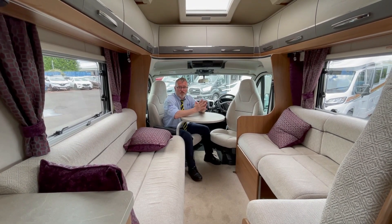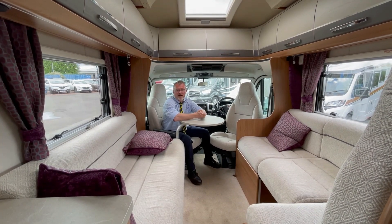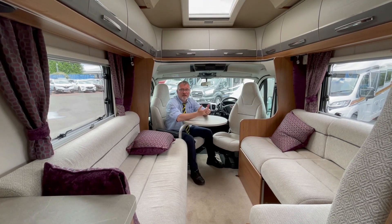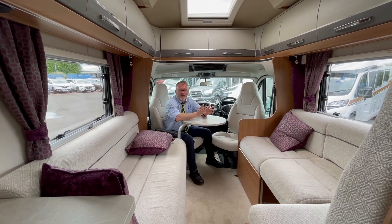This model comes incredibly well specced with features such as Truma heating, a gas load system, driver and passenger airbags, cruise control, automatic gearbox, 180 brake horsepower, a TV system, Traction Plus, a Cat 6 tracker, an awning, solar panel and a full oven — to name but a few of the items.